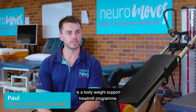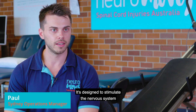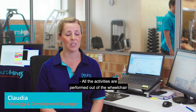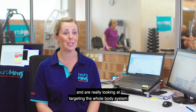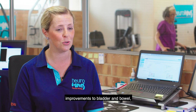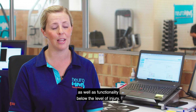Locomotor training is a bodyweight support treadmill program designed to stimulate the nervous system and really maximize the potential for recovery. All of the activities are performed out of the wheelchair and target that whole body response. The benefits that we've seen have been fantastic, targeting the whole body system including core and trunk control, improvements to bladder and bowel, as well as functionality below the level of injury.